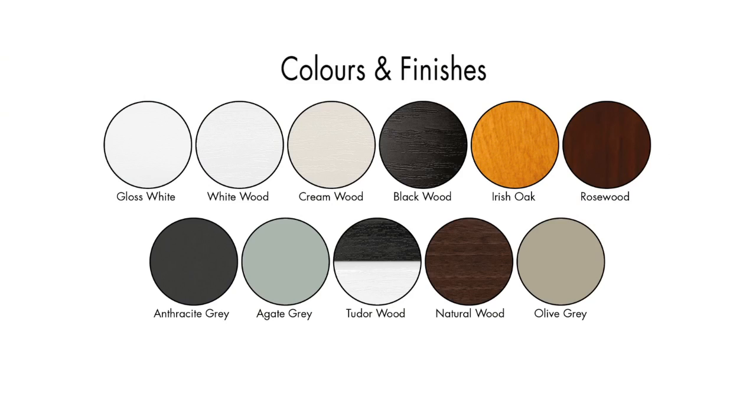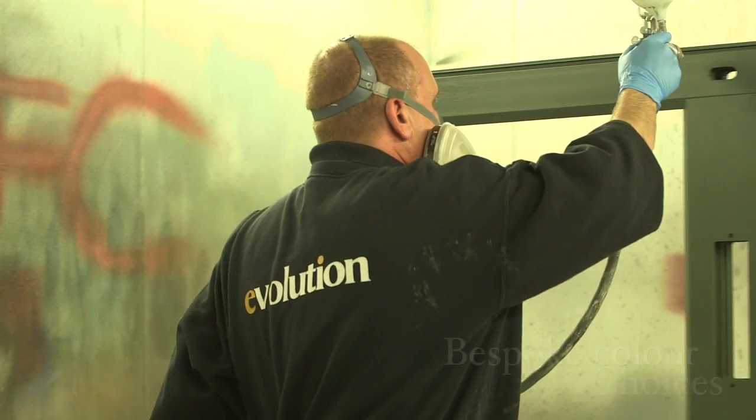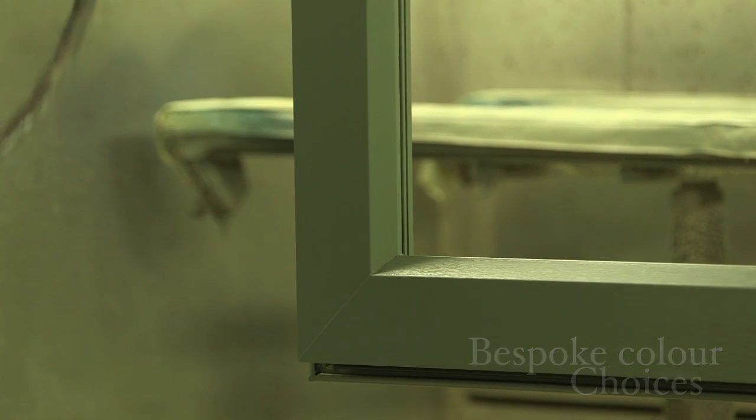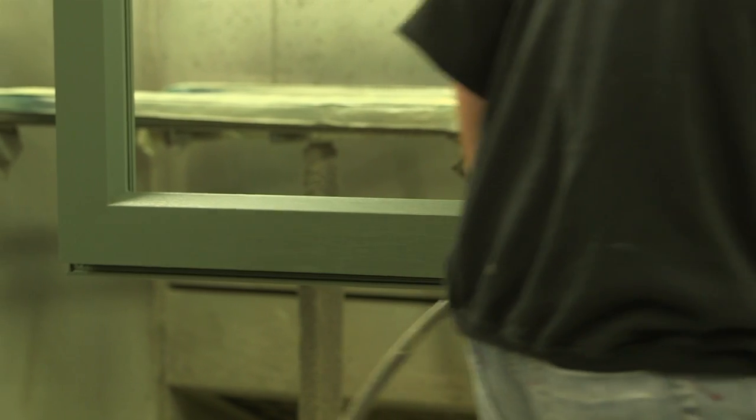The Evolution Storm 2 window is available in a wide choice of standard colors. Evolution can also paint your windows to over 200 RAL colors using our color matching service.